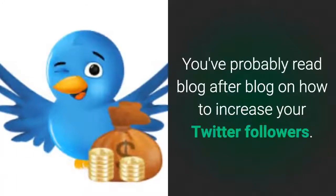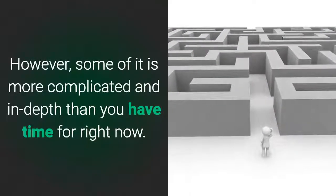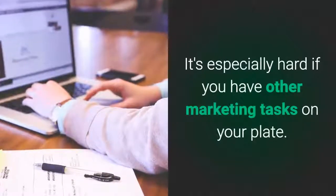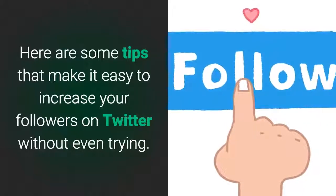You've probably read blog after blog on how to increase your Twitter followers. These articles contain great, actionable advice. However, some of it is more complicated and in-depth than you have time for right now. It's especially hard if you have other marketing tasks on your plate. Here are some tips that make it easy to increase your followers on Twitter without even trying.